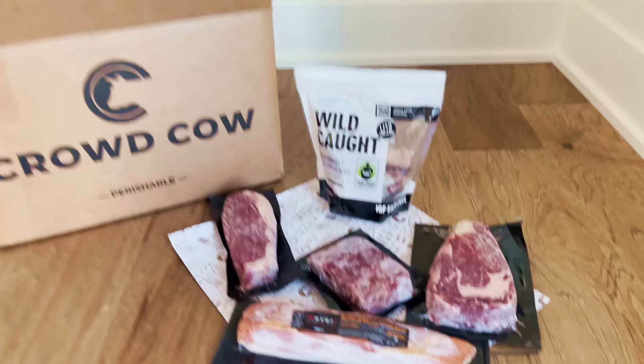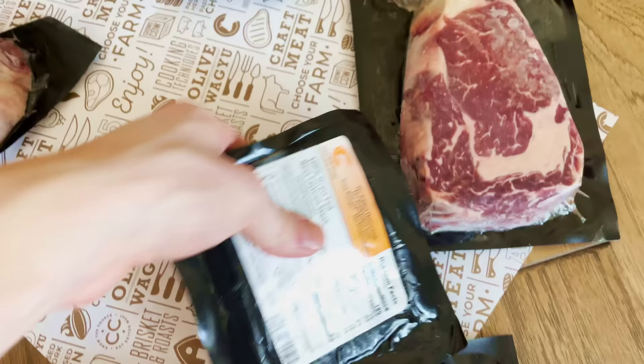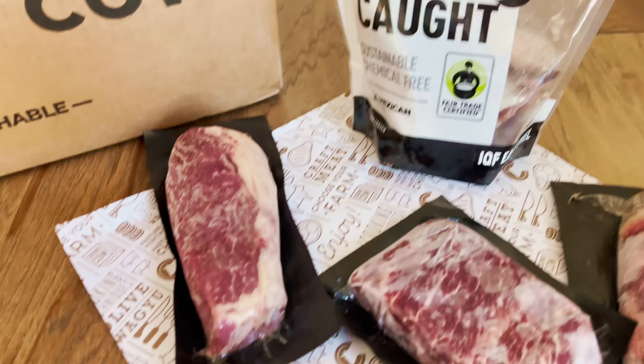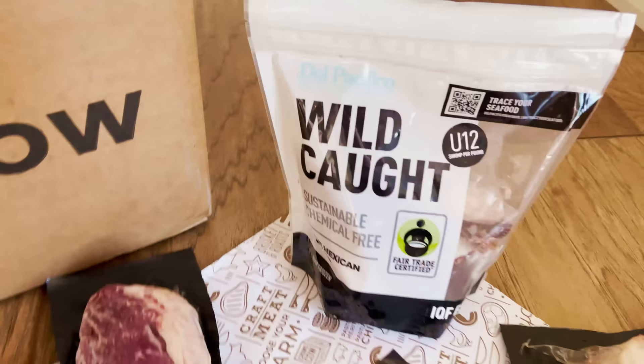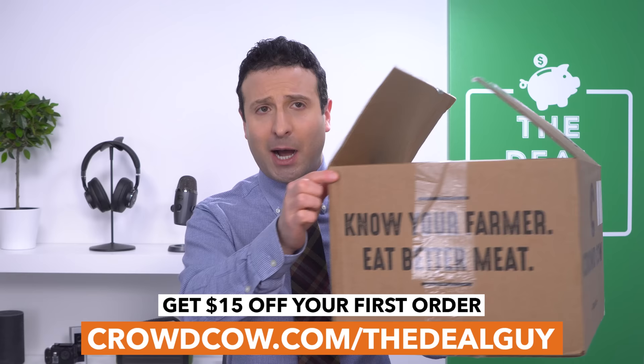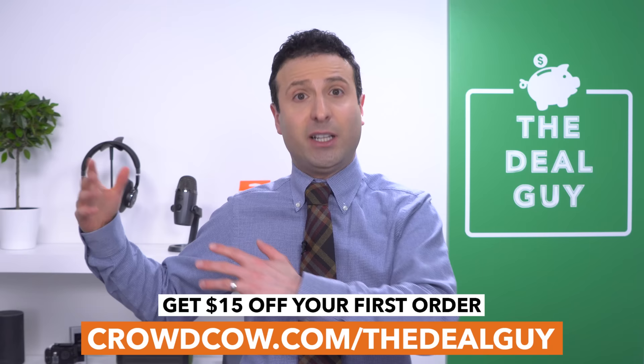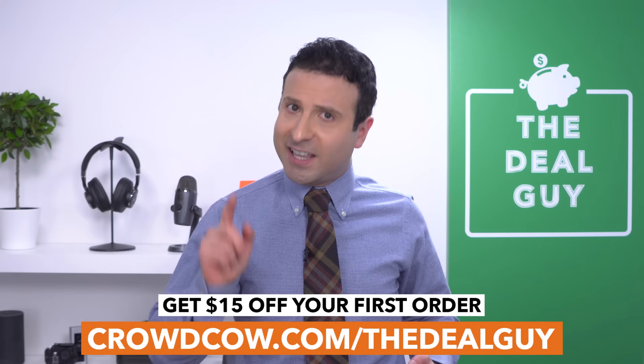You get meat and seafood that tastes better, recognizably different the second you open the box. You're supporting farmers that are doing it the right way. From the shrimp to the steak and the bacon, everything we tried tasted better — no growth hormones or unnecessary antibiotics. You can also buy meat that is grass fed, pasture raised, or wild caught. Click my link, crowdcow.com/thedealguy in the description box below, and you'll score $15 off your first box, plus 5% off everything if you become a member, which is free.